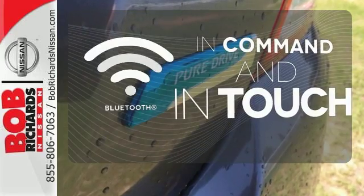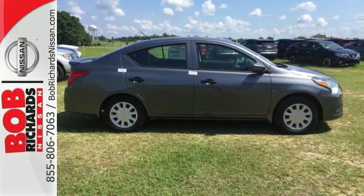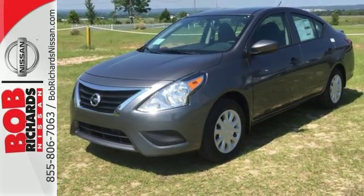Keep your hands on the wheel and eyes on the road with Bluetooth. Smaller and smarter are in. Be next to stand out in this Versa today.